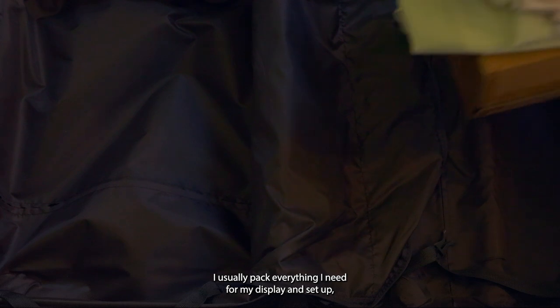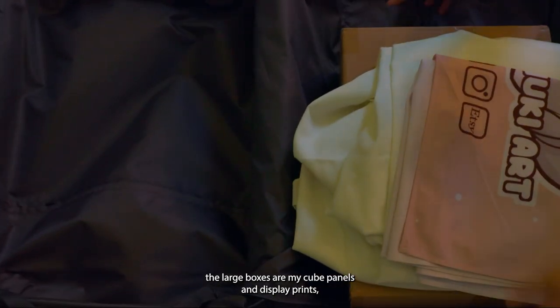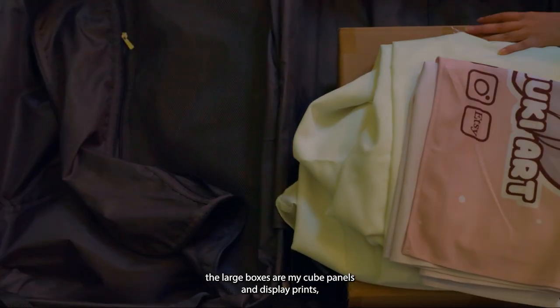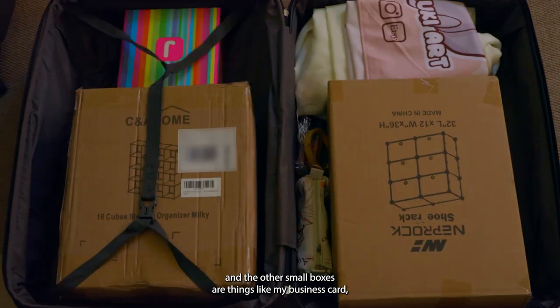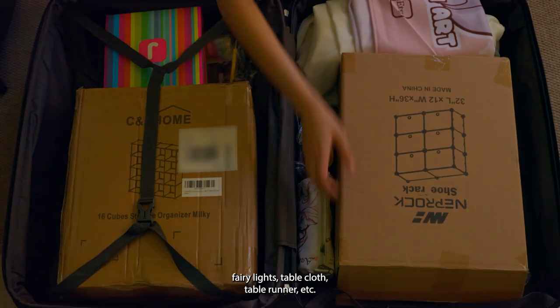And for my second luggage, I usually pack everything I need for my display and setup. The large box holds my cube panels and display prints, and the other small boxes contain things like my business cards, fairy lights, tablecloth, table runner, etc.